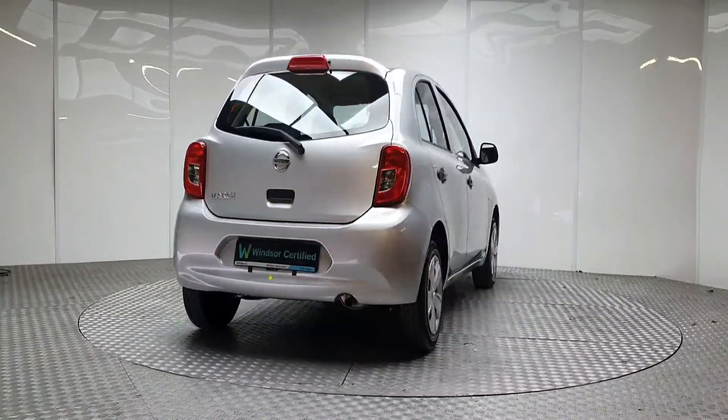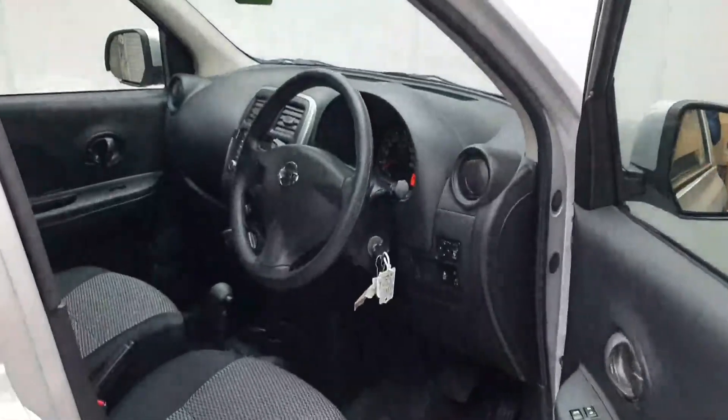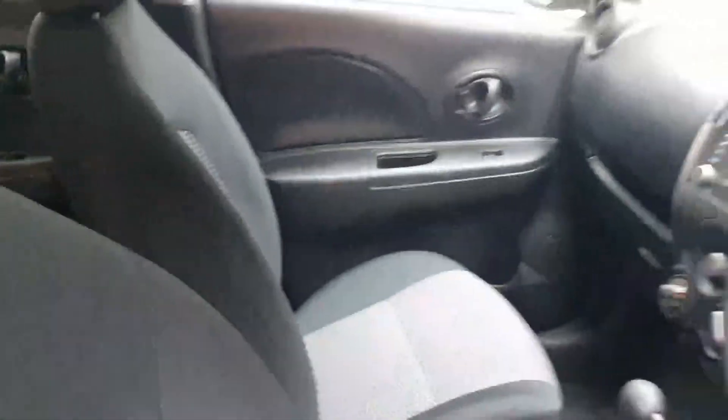And when it comes to trade-ins, Windsor will give you an instant quote at a fair market price. So drop by today, and we'll help you trade up to the perfect Windsor Certified vehicle.